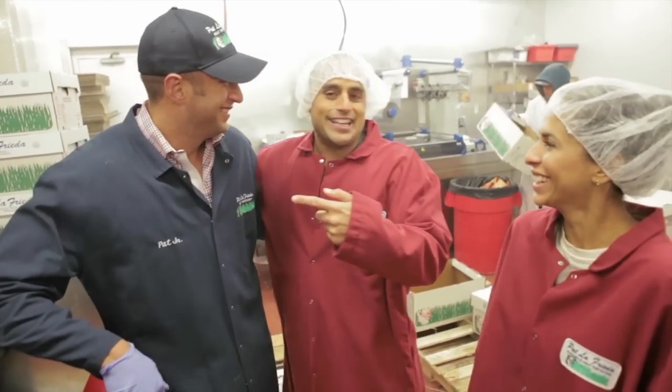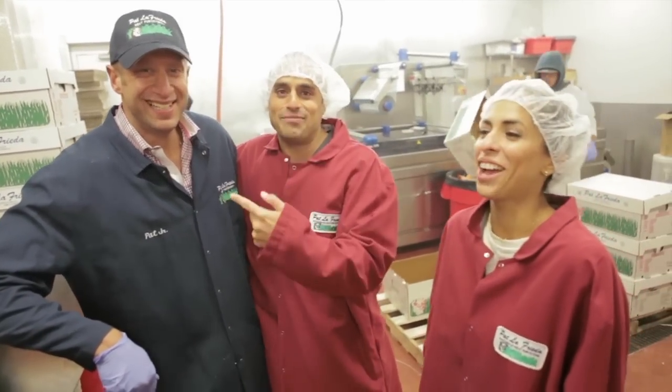This guy is the Willy Wonka of meat. I'm Pat LaFrieda — eat my meat.